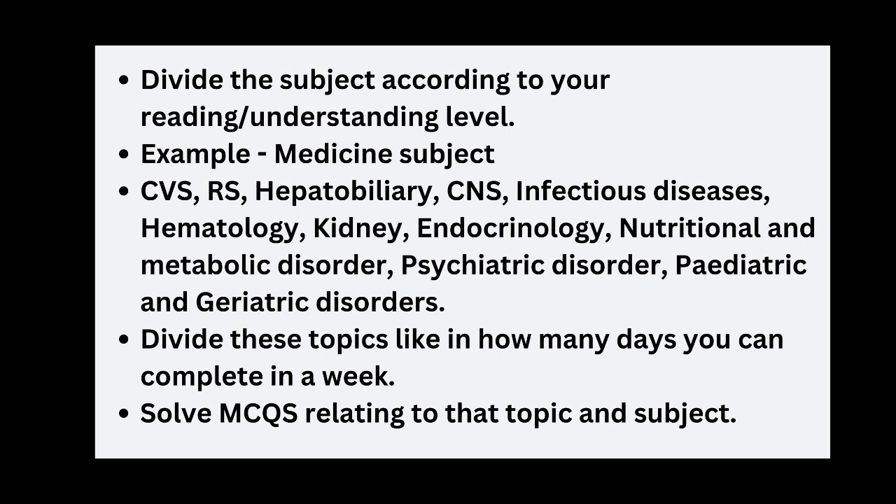Divide subjects according to your reading and understanding level. For example, in Medicine we have to read CVS, Respiratory System, Hepatobiliary System, CNS, Infections, Hematology, Kidney, Endocrinology, Nutritional and Metabolic Disorders, Psychiatric Disorders, and Pediatric and Geriatric Disorders. We need to divide these topics by how many days we can complete them in a week — for example, CVS in 4 days, Respiratory System in 3–4 days. And we have to solve MCQs relating to each topic and subject.